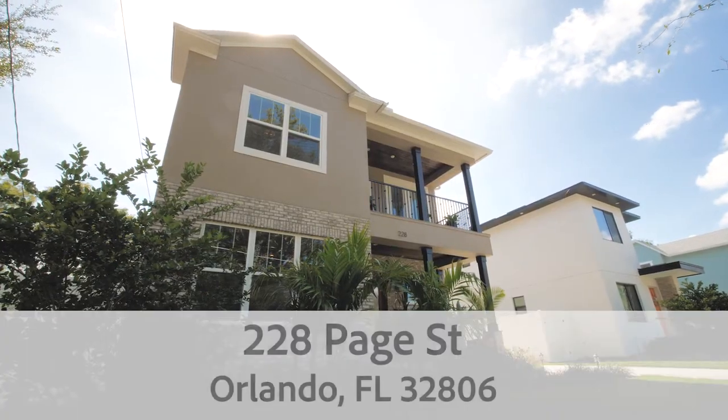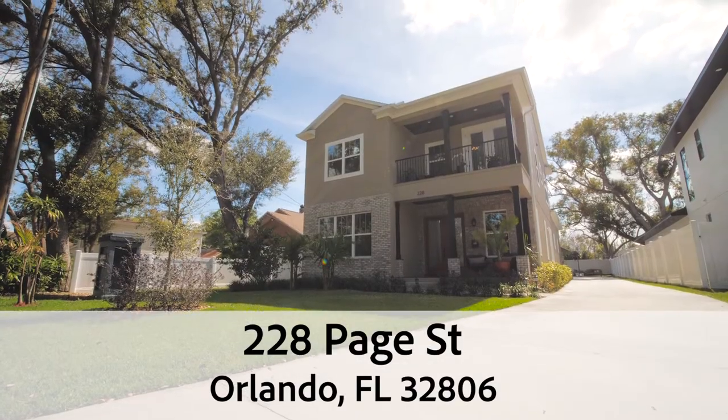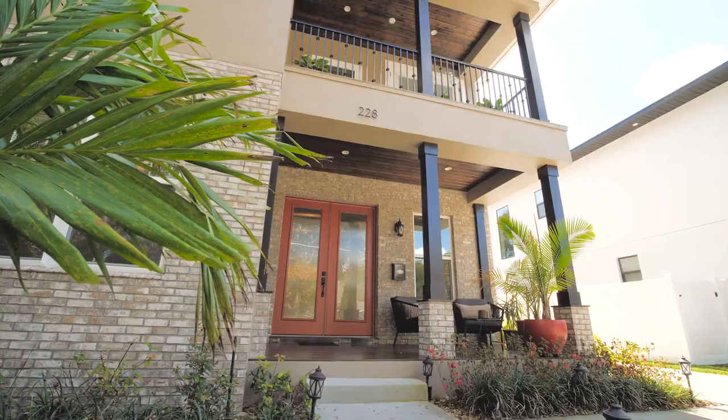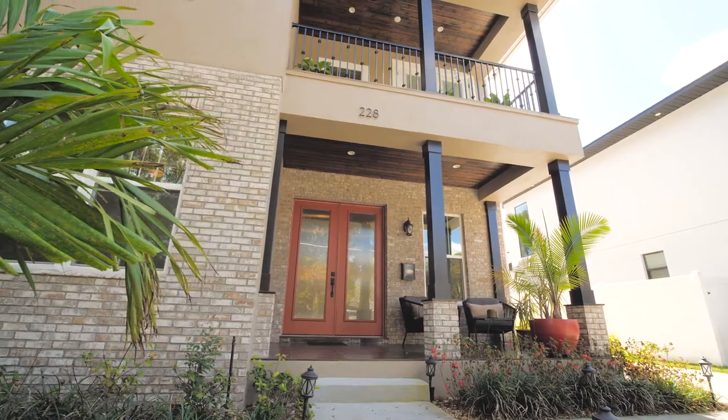Jeremy and I are here at our new listing at 228 Page Street in Orlando, Florida. This home is just a few years old. It's on a quiet street with other newly constructed properties and I'm excited to go inside and check it out. Yeah, let's go so you can see how amazing this house really is.